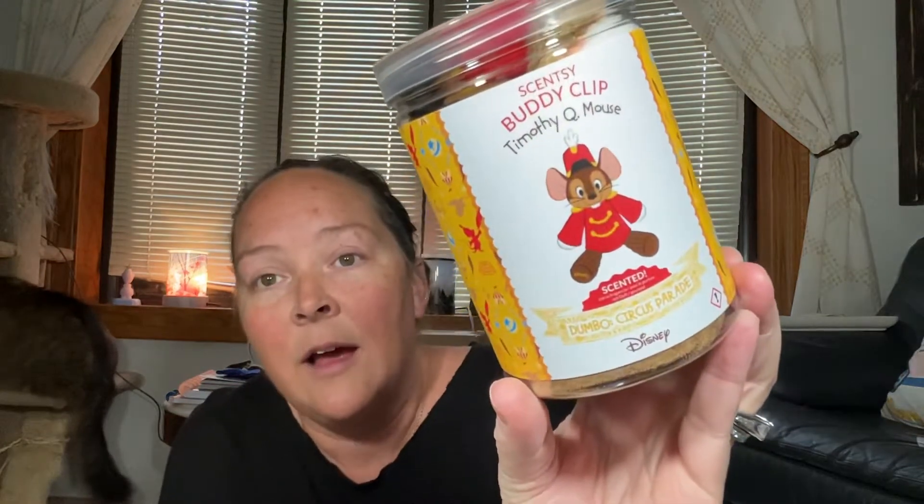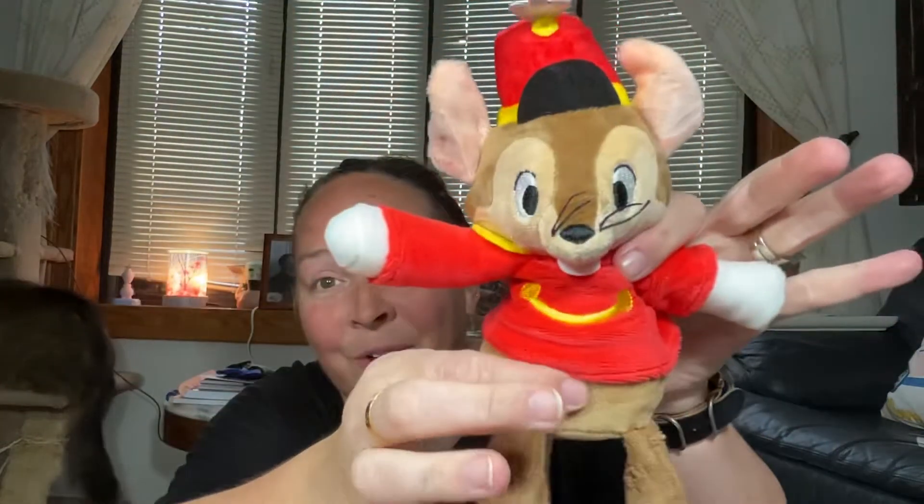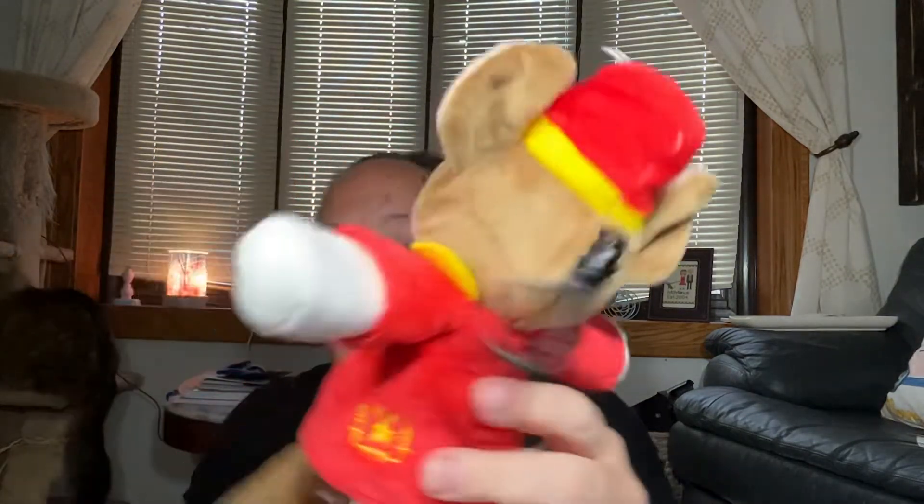Then I got another Timothy Q Mouse and this is in the Dumbo Circus Parade scent. I showed you guys this in a previous video. Here he is — super adorable, smells really, really good. He's got his little outfit, the little Scentsy logo. I think it says Scentsy on his little foot. Super cute and he smells great. The Dumbo Circus Parade — it's not my all-time favorite scent, but it's not horrible, and it has grown on me over the years.